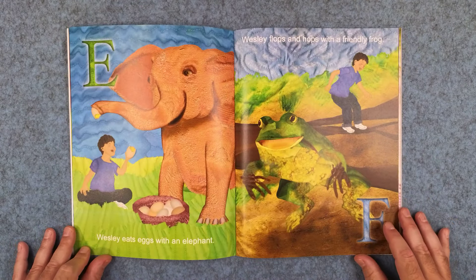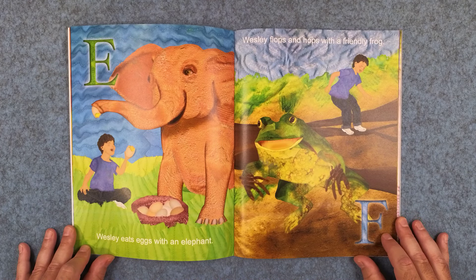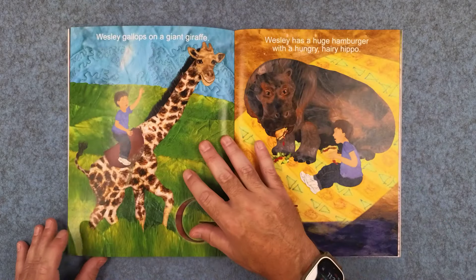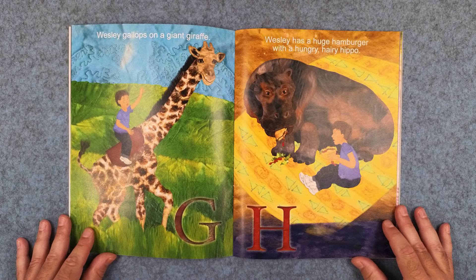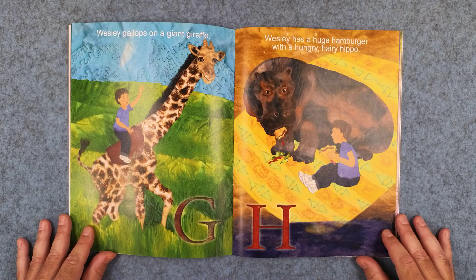E: Wesley eats eggs with an elephant. And F: Wesley flops and hops with a friendly frog. G: Wesley gallops on a giant giraffe. And H: Wesley has a huge hamburger with a hungry hairy hippo.